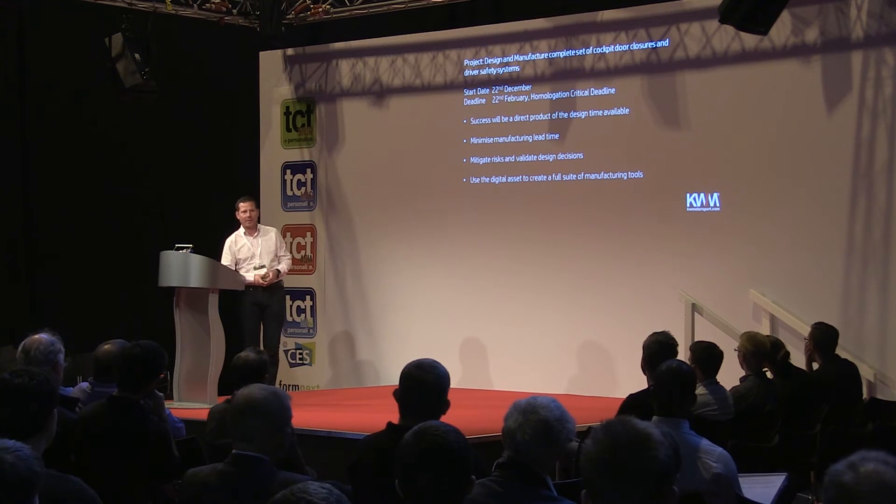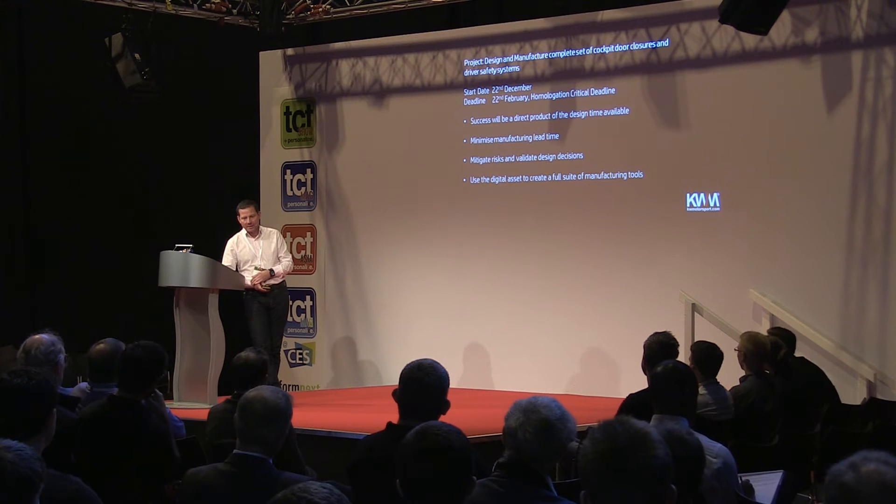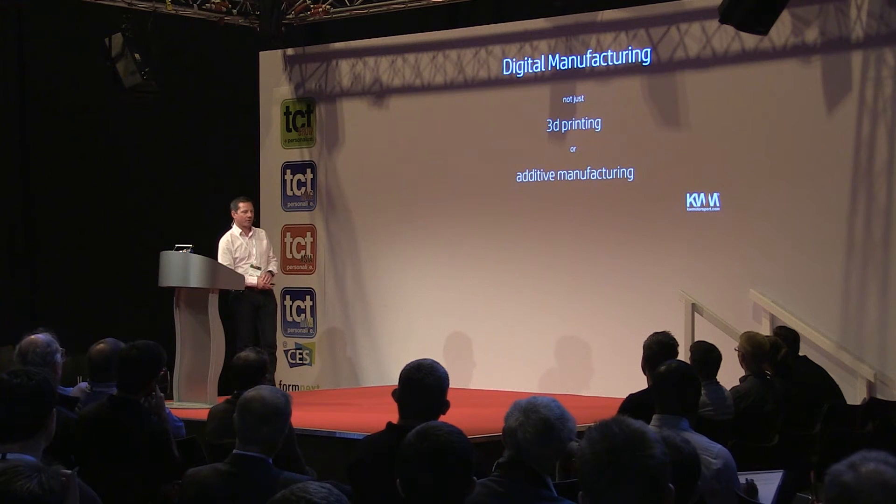The only way to achieve that through a traditional design route would be the cycle of design, make, test, and repeat until you get the product right. To reduce that process, we did all of our simulation at the beginning of the design — expanding the design process and reducing the manufacturing time — with some overlap in the middle. We used additive manufacturing as one of our key processes to minimize manufacturing lead time and mitigate risks.